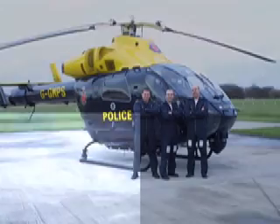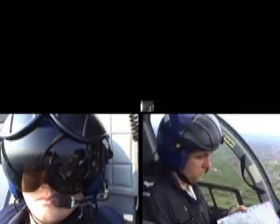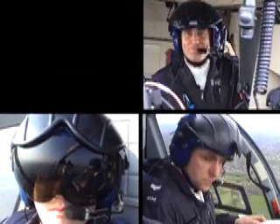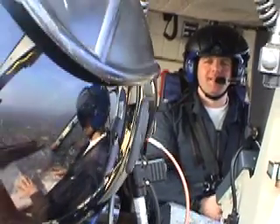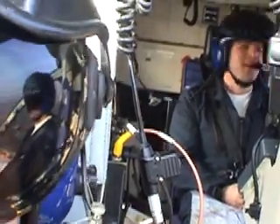We operate at heights between 500 and 1,500 feet above ground level. During normal operations the aircraft has a crew of 3 people: a pilot, a front observer, and a rear observer. The observers are police officers with many years of experience who have been specially trained for this particular role, and the pilots are all highly experienced individuals with many thousands of hours of flying experience.